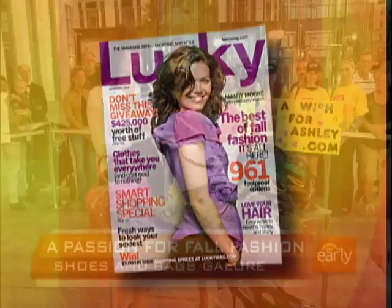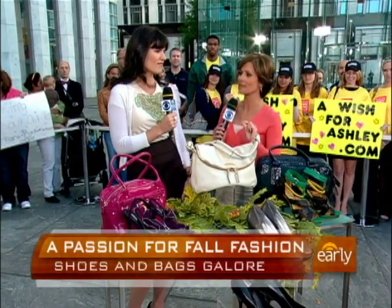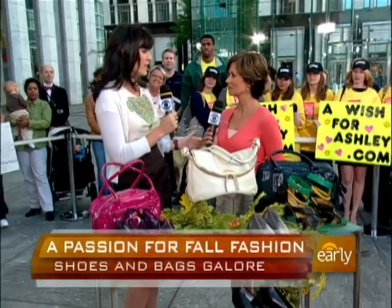You brought a lot of stuff, but if you had to give us just one must-have boot and one must-have bag for fall, what would it be? This fall, I think I'm going to be investing in a ladylike purse and some ankle boots. But at Lucky, we're really known for our shoe and bag guides, where we literally look at every single option and boil it down to the very best, so there's something for everyone.